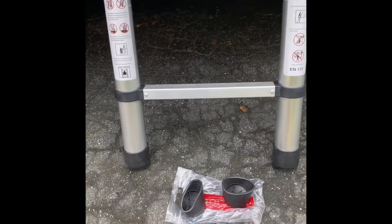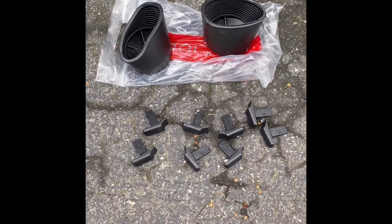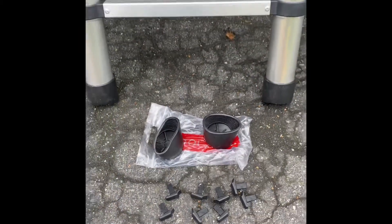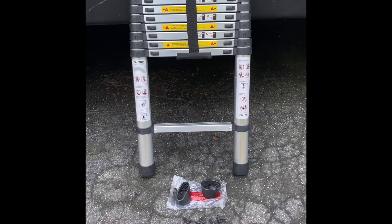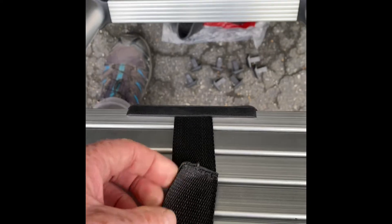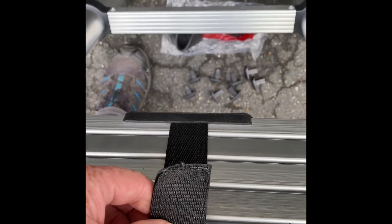I did decide to pull it apart — two spare feet and eight spare lock buttons included. I also fixed the velcro by melting it with a flame, which made it nice and secure.